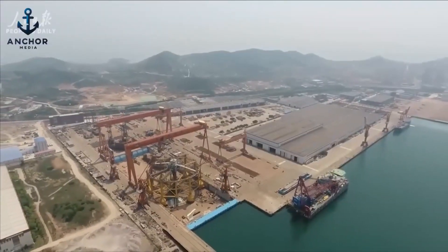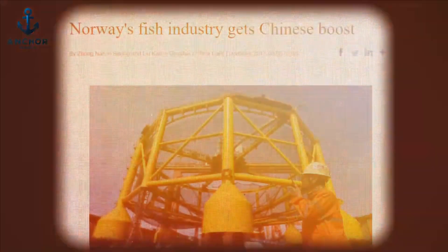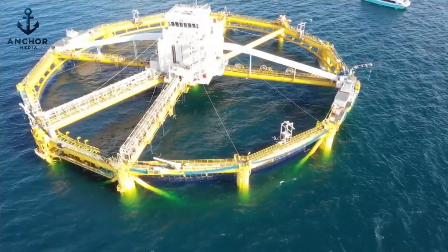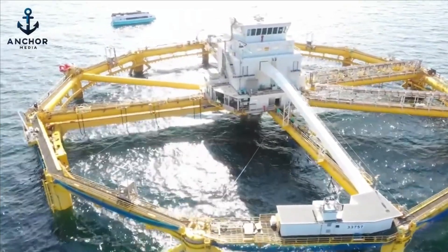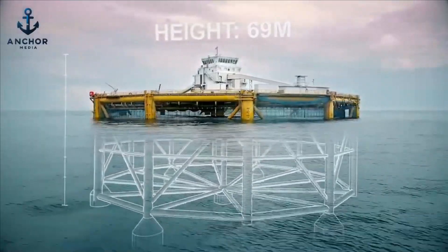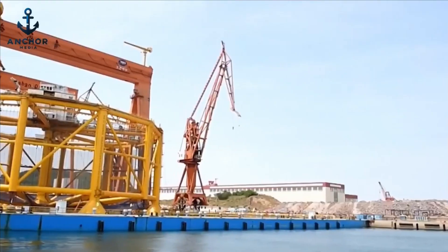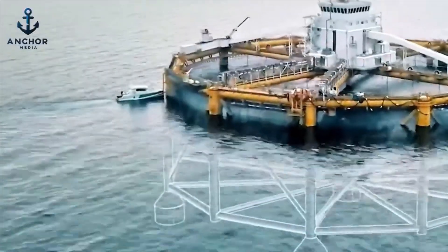In bringing Ocean Farm One to fruition, Salmar ASA partnered with the China Shipbuilding Industry Corporation. This collaboration led to the order of six units, marking a significant expansion of Salmar's operational capacity. Ocean Farm One is not only the world's first offshore fish farm to integrate semi-submersible offshore technology with advanced aquaculture, but also a project where Salmar ASA provided the conceptual design and CSIC executed the detailed engineering and construction, setting a new global standard for offshore aquaculture.